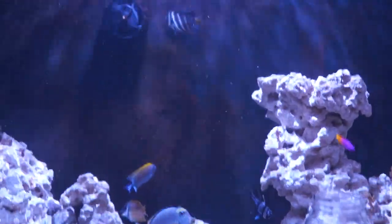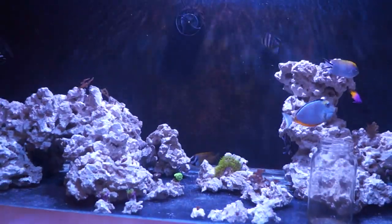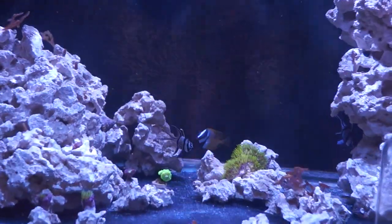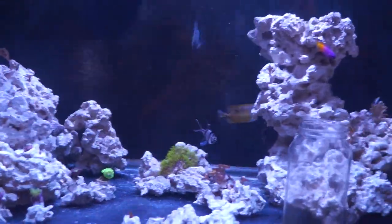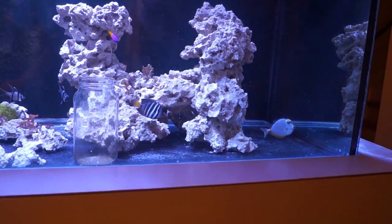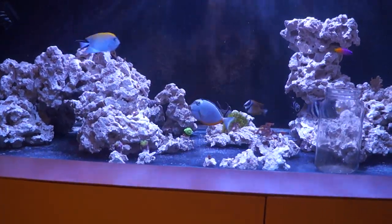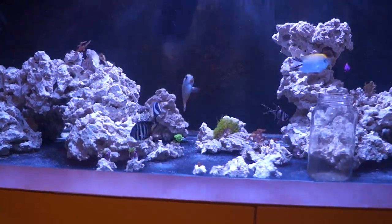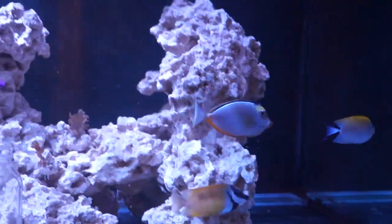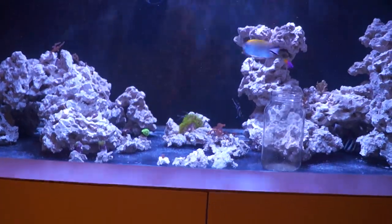Nobody picks on the mandarin. The sailfin, who used to be a pain, has stopped — he just does his own thing and picks at the back glass. I think he's a little upset because the foxface got bigger than him really quickly. By the time he catches up, the naso is starting to be the assertive one — putting everyone in their place, not in a harmful way, just being the biggest boss. That naso is a pig.